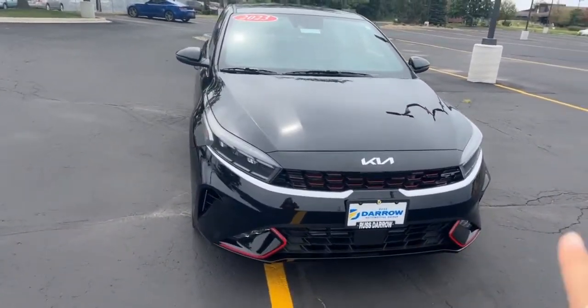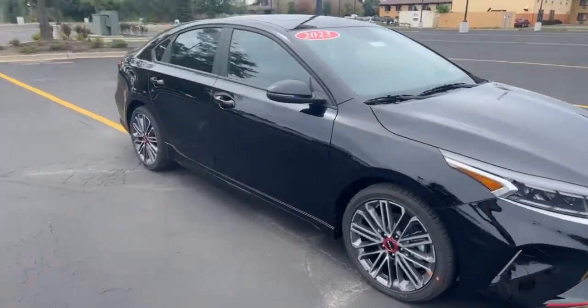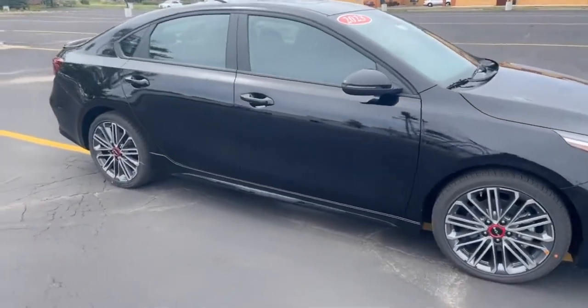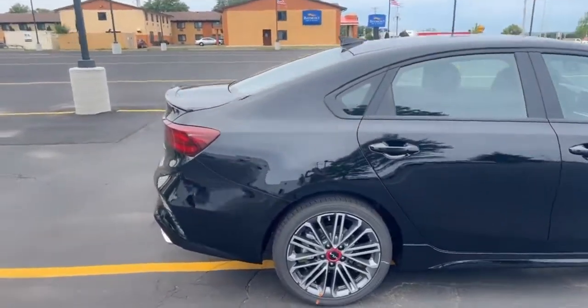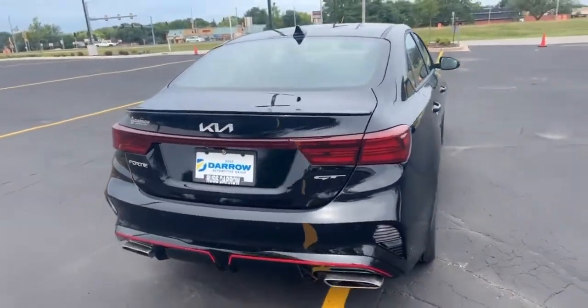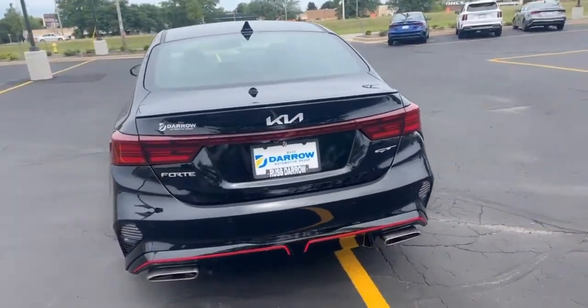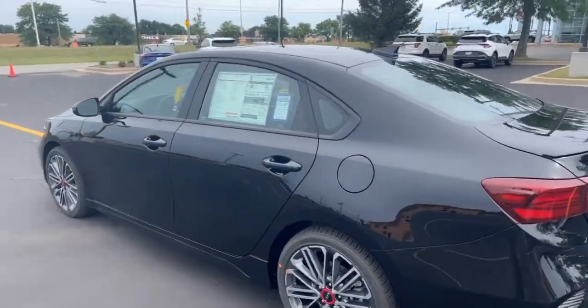You'll see there's some red trimming all the way around the vehicle, and you'll see your nice alloy wheels with the upgraded rims. I'll take you around the back — this one does sport the brand new Kia logo, giving it a more modern sporty style.